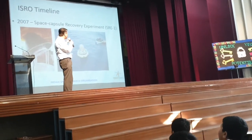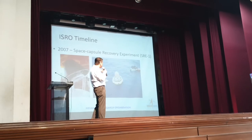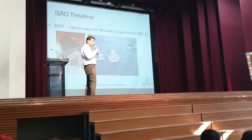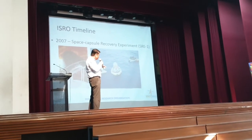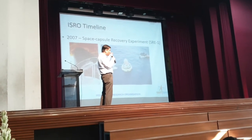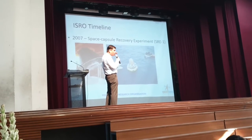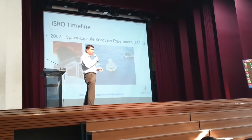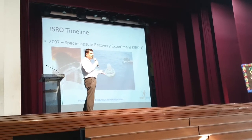SRE — Space Capsule Recovery Experiment. You can see the postcards on the right going and fetching the satellite. The satellite was actually recovered and brought back. Once it splashed down in the sea, balloons got deployed all around it and there was a buoy on top with antennas transmitting its own position. That is how, using a helicopter, they spotted it and dispatched their team to fetch the satellite.